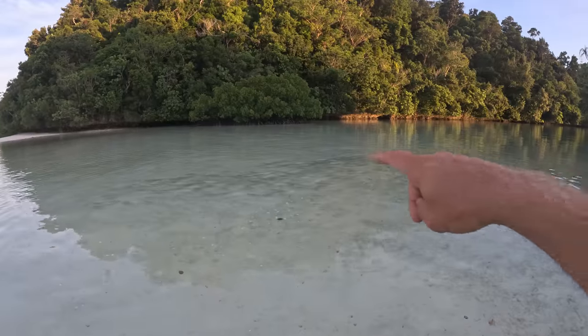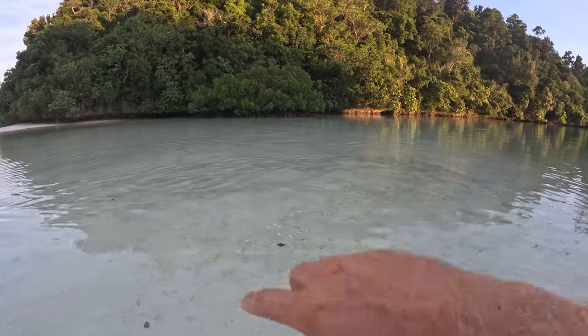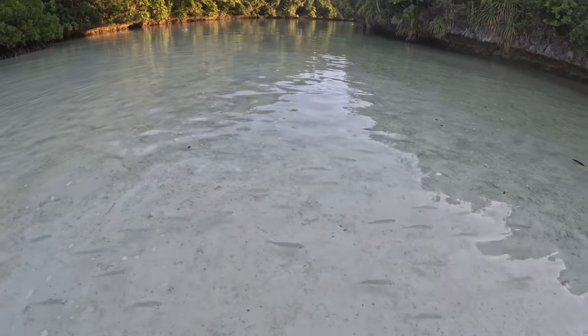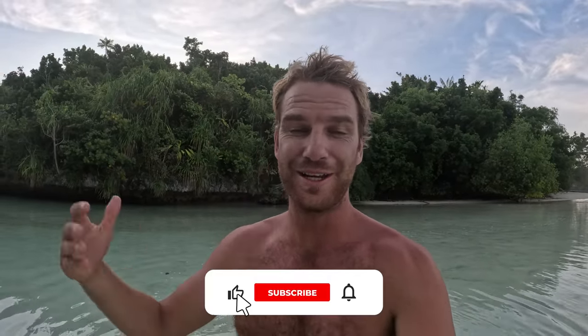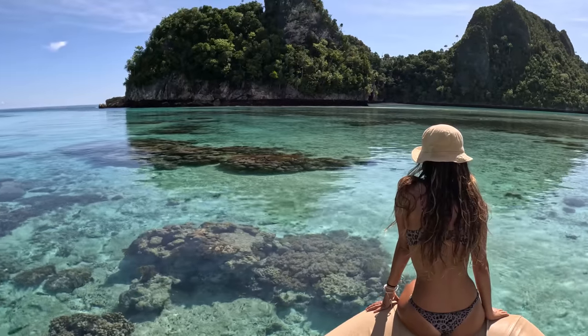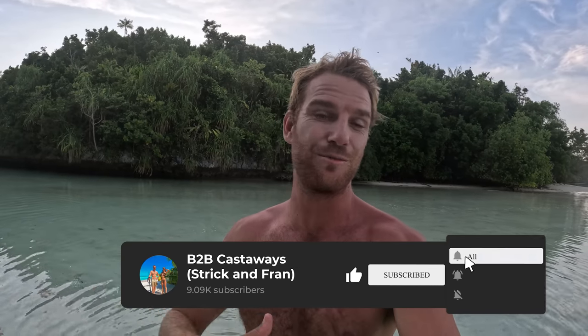There's a big school of bait fish in the shallows here that's been chased by fish all day. I wonder how many of them will make it through the night. The sun is just setting behind the cliffs now, wrapping up another amazing day out here. If you're new here, this episode is part of a bigger adventure - about a month-long trip playing out on two channels: B2B Adventures and the B2B Castaways channel with Fran and myself. Subscribe to both channels and click on the playlist to watch the entire series in order. I feel like this trip is just starting to warm up - we've got a lot of good things coming. Thanks for watching.